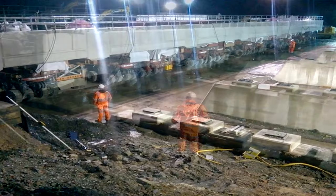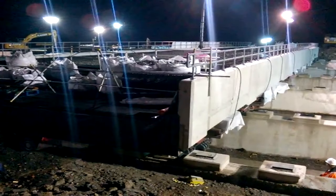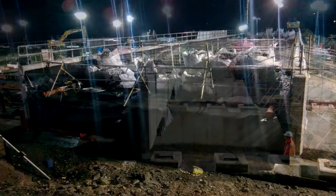We finished the installation of the viaduct over the weekend where we had a 76-hour possession. Within that time we had to demolish the existing viaduct and install the new one. That was all done within the timescales that we set, so that was a good success for the project.